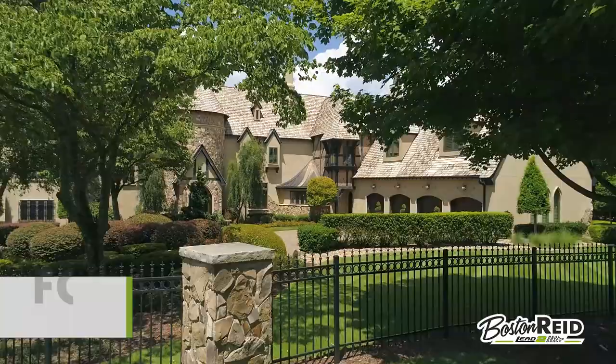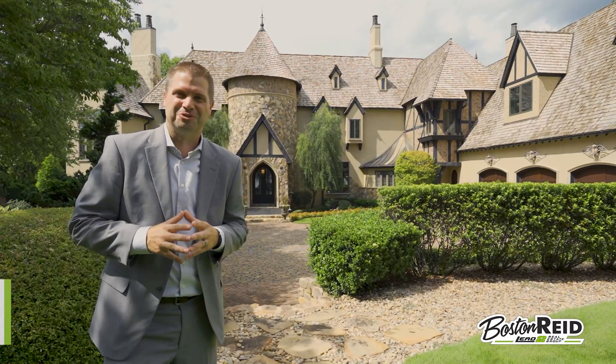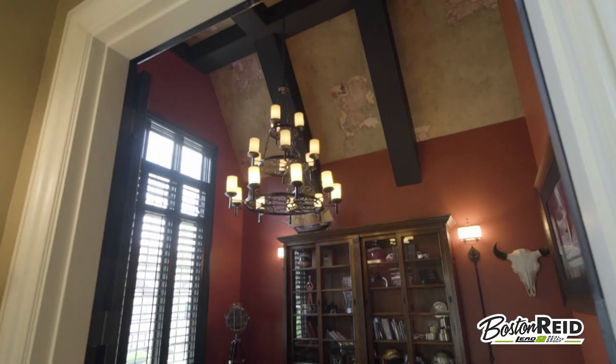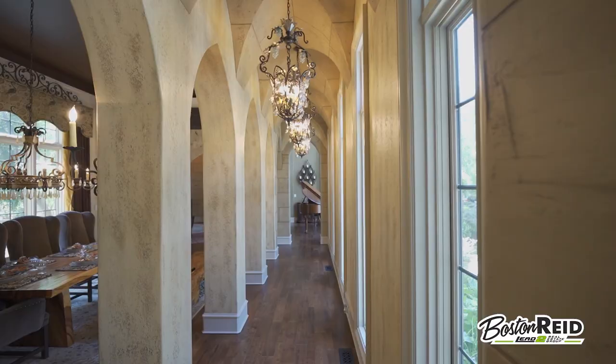Welcome to this award-winning old-world style estate situated on over one acre on Lake Norman. Hi, I'm Boston Reed and I'm excited to bring you this one-of-a-kind property built with true quality craftsmanship. From the solid iron front door to the cedar beams and cathedral arches throughout the home, you'll get a combination of casual and elegant, creating the perfect sense of luxury.